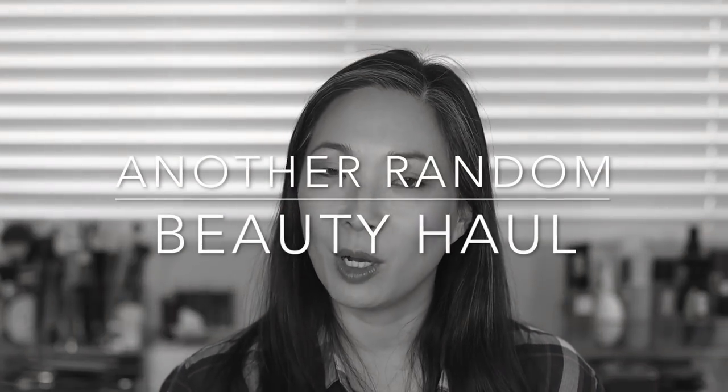Hey guys, welcome back to my channel. So I've got a random makeup haul — some things I purchased, some things I actually received in PR, which is amazing and still incredibly shocking to me. But if you'd like to see what I've picked up and what I've received over the past week or couple of weeks, then just keep on watching.